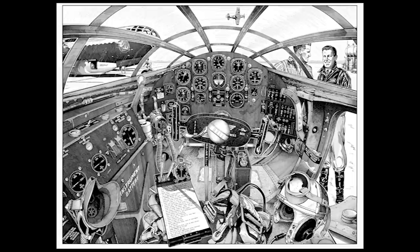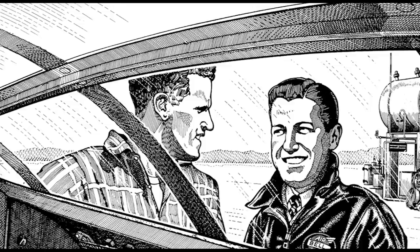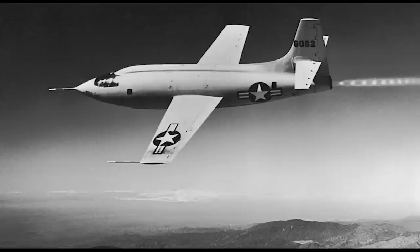If you know the X-1's history, you might recognize that this is Jack Russell, the crew chief for most of the X-1 series airplanes. And this is Bell test pilot Chalmers 'Slick' Goodland, who was famously and unfairly portrayed in the movie The Right Stuff. In the distance is the B-29 mothership that launched the early X-1's.